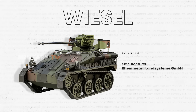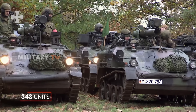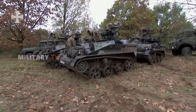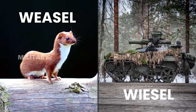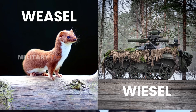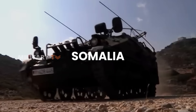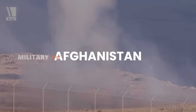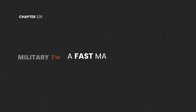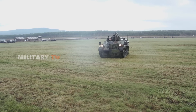Wiesel production kicked off in the 1980s. In 1985, they received an order for 343 units. The vehicle got its name, Wiesel — meaning 'weasel' — due to its compact size and agility. Since its debut, the Wiesel has seen action in several Bundeswehr missions abroad, including in Somalia, Bosnia and Herzegovina, Kosovo, and Afghanistan.